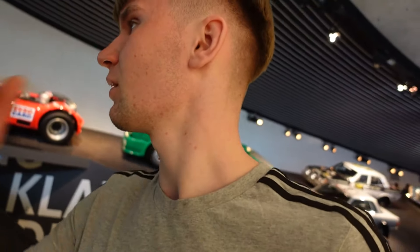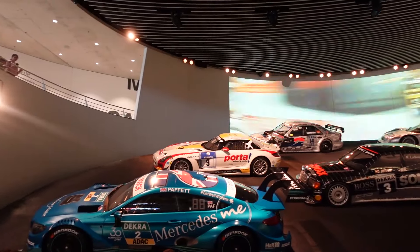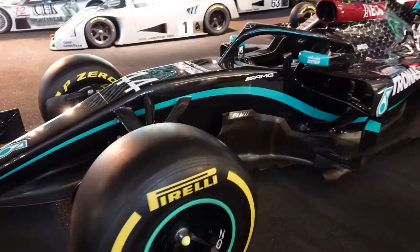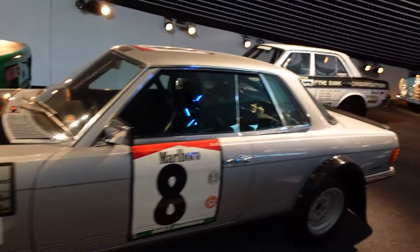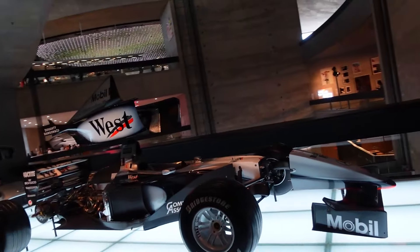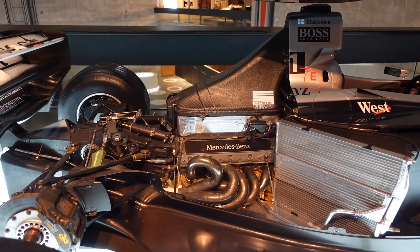I just thought I saw a GT3 Porsche. Anyways, here's the wall of awesomeness. All of the racing cars. Rally cars. Old, old rally cars. I think this one has the engine I was showing you a minute ago. That's so small — I could easily fit that in my car.